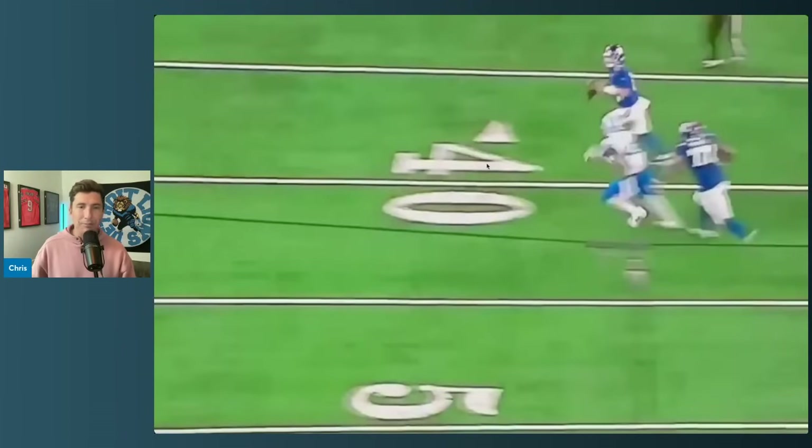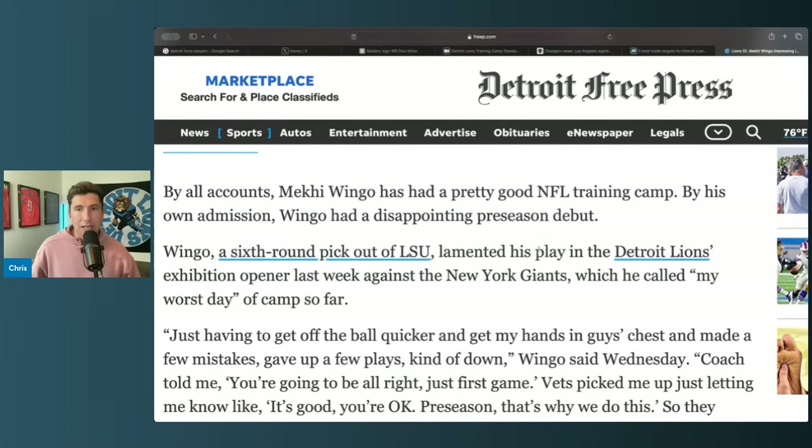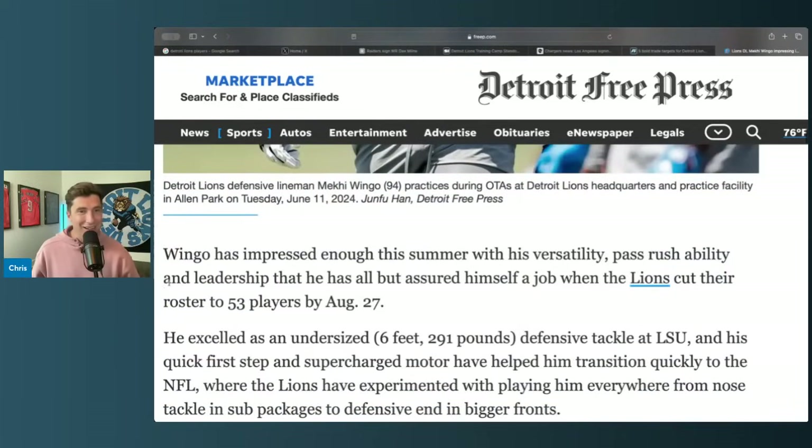Let me show you this article from Dave Burkett of the Free Press, written about 40 minutes ago. It's a sixth-round pick talking about last week's game: 'I need to get off the ball quicker, get my hands in guys' chests, made a few mistakes, gave up a few big plays.' Coach told him, 'You're going to be all right, it's your first game.' Teammates picked him up, said it's okay, it's preseason, that's why we do this. So he's acknowledging he didn't do that well against the Giants — and yet he's already impressed enough with his versatility and pass-rushing to have all but assured himself a roster spot.